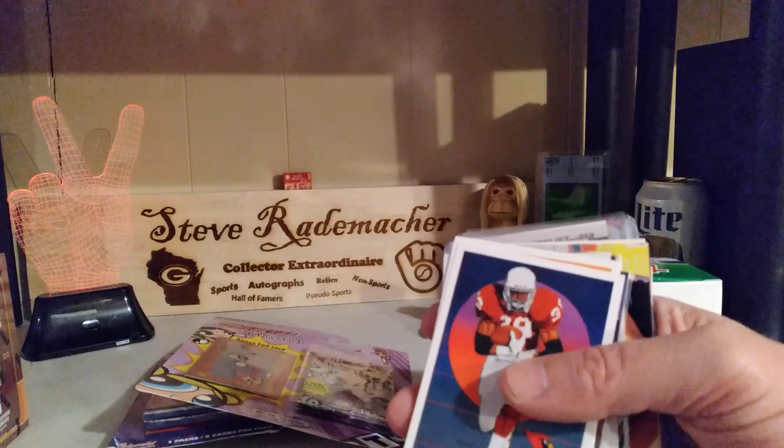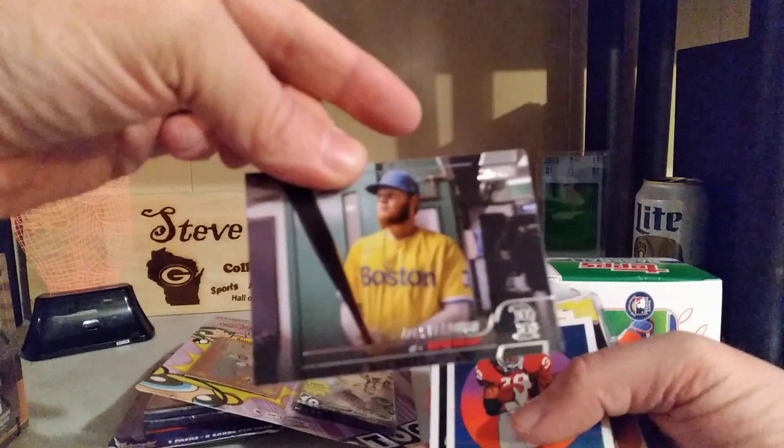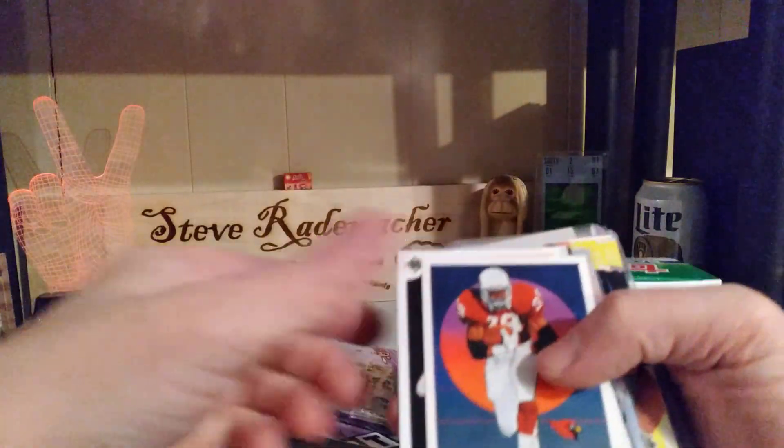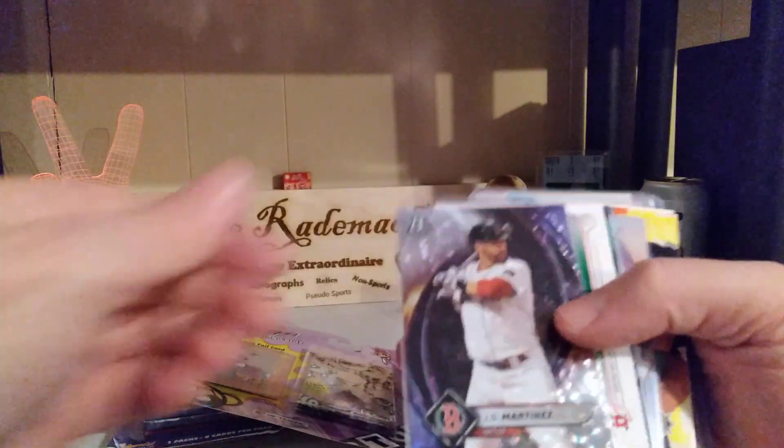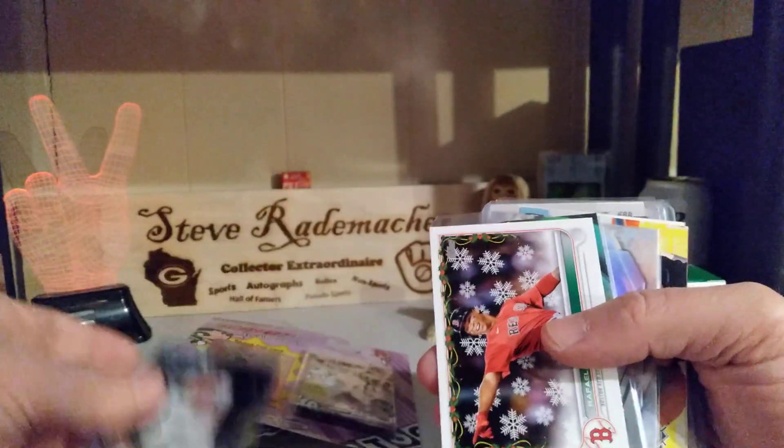A Connor Wong — to go with Alex Verdugo, that's kind of a nice card. Some football checklist, baseball checklist — because Bud collects checklists also. J.D. Martinez — now that's a sweet card.